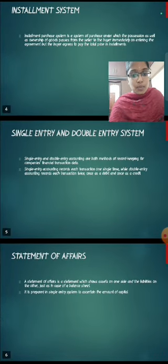Next, what is the statement of affairs? A statement of affairs is a statement which shows assets on one side and the liabilities on the other side, just as in the case of a balance sheet. It is prepared in single entry system to ascertain the amount of capital.